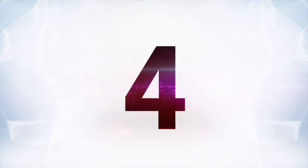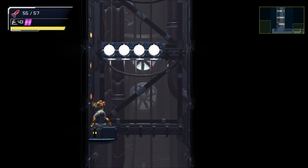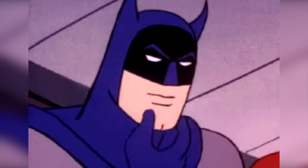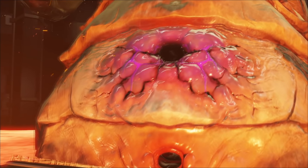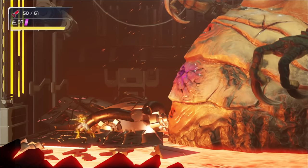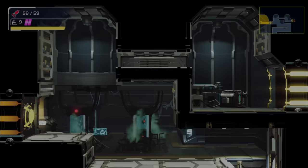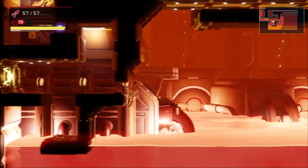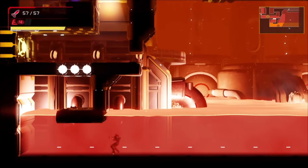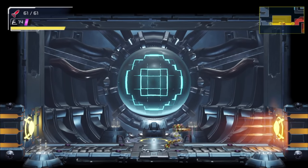At number four is Metroid Dread's early bomb against Kraid. It's definitely a smaller thing than some of the previous entries, but how you go about seeing this is what makes it so interesting. In Metroid Dread, it's possible to see a special animation when fighting Kraid by doing some classic Metroid-style sequence breaking. The trick is that you need to go into the Kraid boss fight with the morph ball bombs, which you actually acquire normally a little bit after you fight Kraid. The key to pulling off this sequence break is you've got to survive going through this super-heated area, which would normally kill you at this point in the game, but with some clever planning it's actually possible to get through.